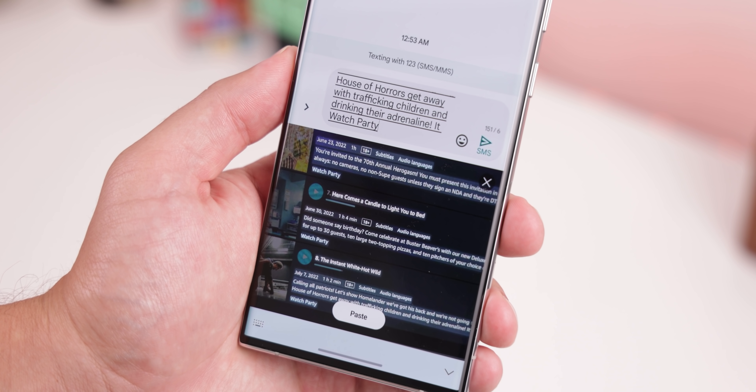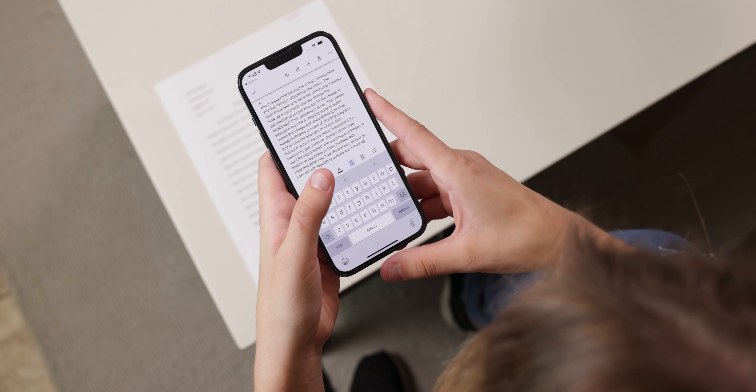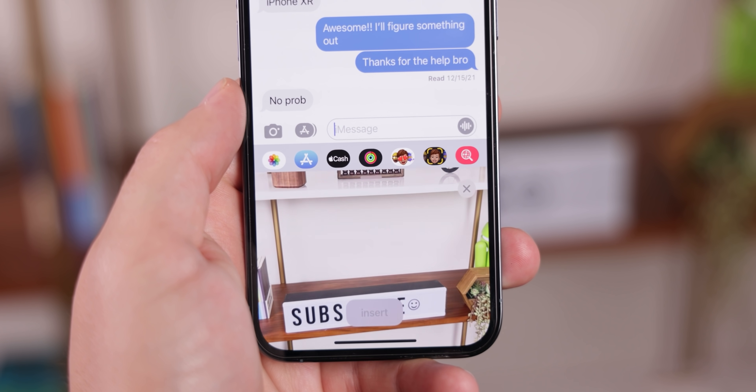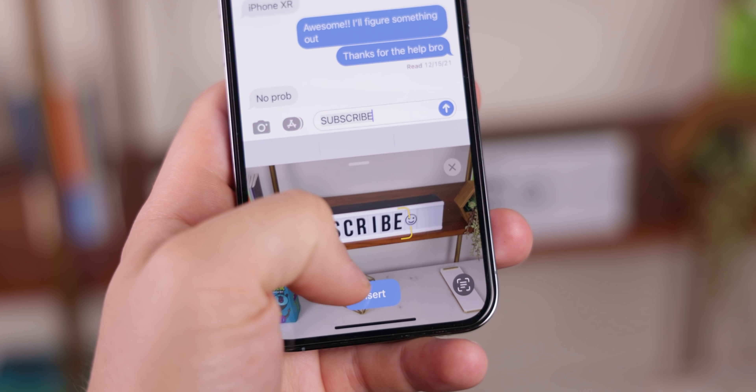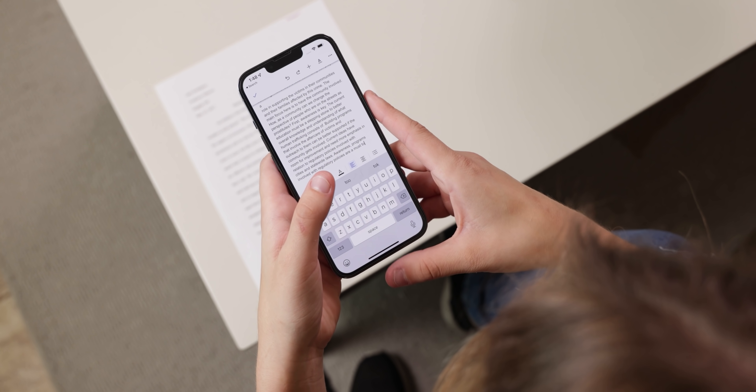Samsung's keyboard app on One UI 5 can do the same thing too, similar to the iPhone. When you want to scan text from your camera — like a menu or a poster — you can tap the option, point your camera, and copy text right off it.